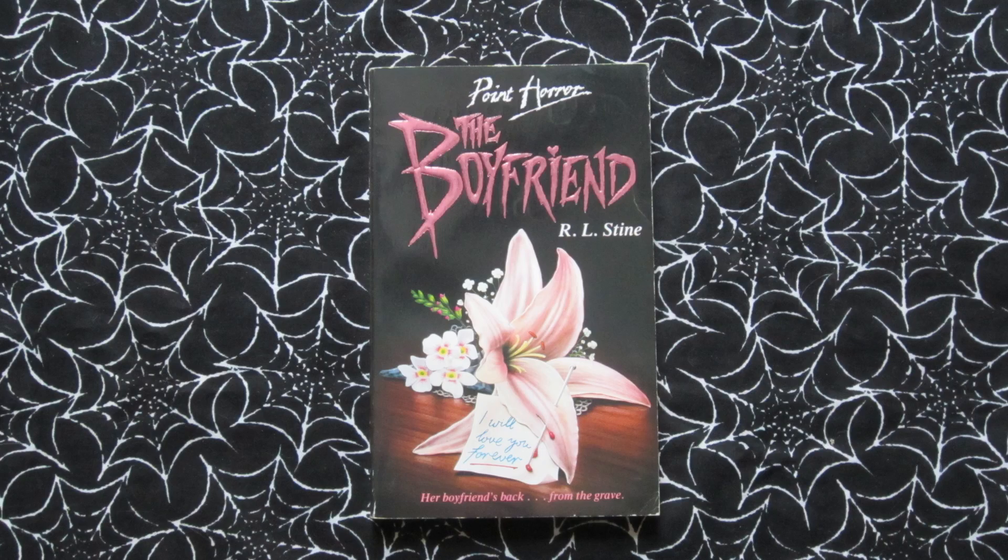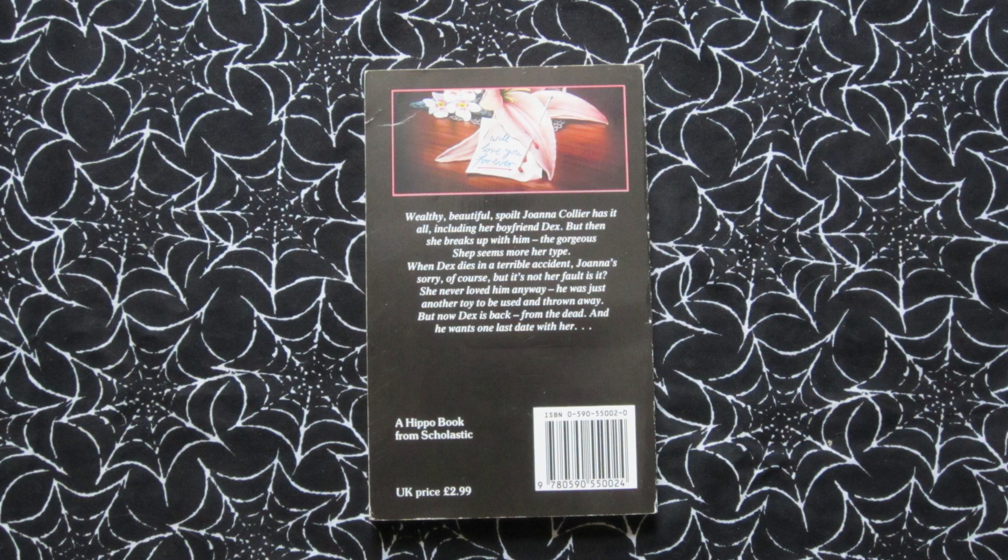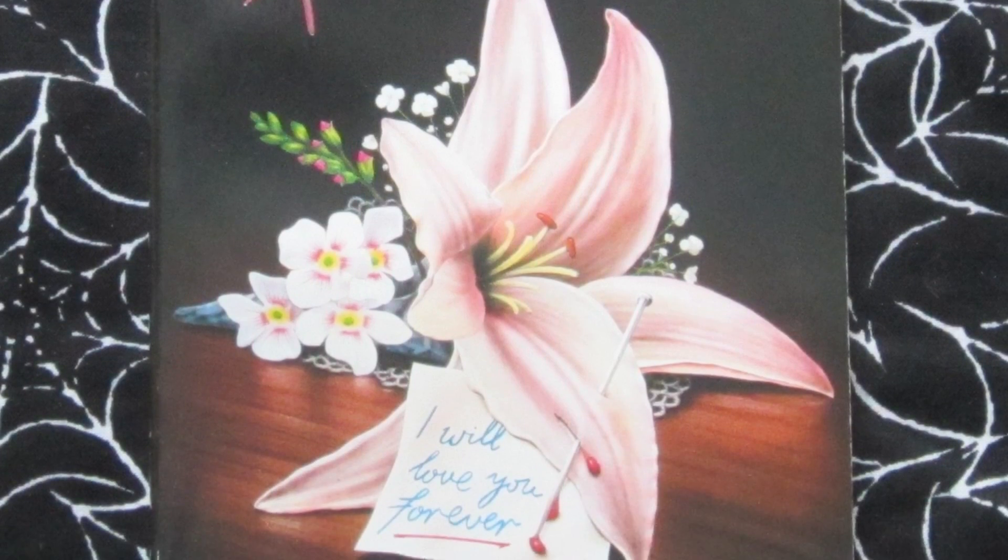Then we have The Boyfriend, which came out in 1992. Tagline: 'Her boyfriend's back from the grave.' This one is about the beautiful but spoilt Joanna — she ends up dumping her boyfriend Dex to pursue a new guy, then Dex dies in some kind of horrific accident and comes back from the grave because he wants one more date with Joanna. I love the metallic pink font and the little love heart over the eye — that's a perfect touch — and there are even a few drops of blood on a pin going through the corsage, so again it looks like a romance at first but there's definitely something creepy going on.